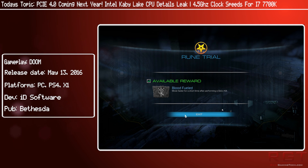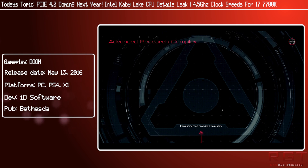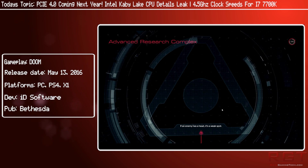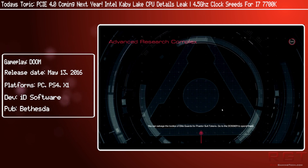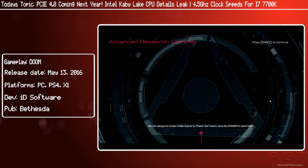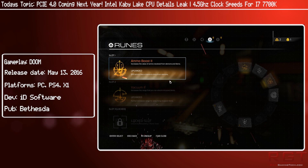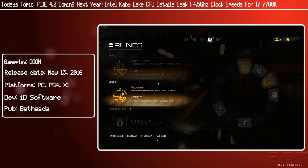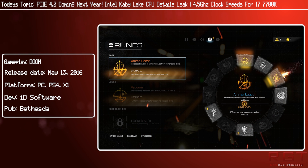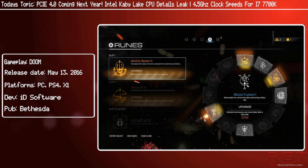Intel are also going to be releasing a whole bunch of other processors over the next year to two years, including the Coffee Lake lineup. Coffee Lake is not going to be released until 2018, but it will increase the number of cores for the mainstream up to six. With i7 variants offering hyper-threading, you would get 12 threads. Unfortunately, that is not going to be released until 2018, which doesn't really help you if you're going to build a PC in the next six to 12 months — which is really Kaby Lake and Zen.